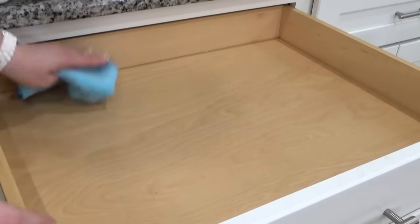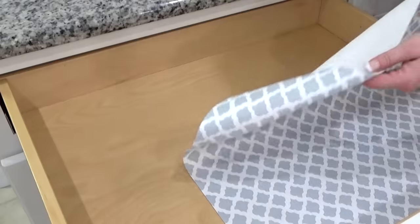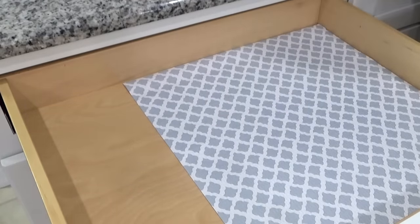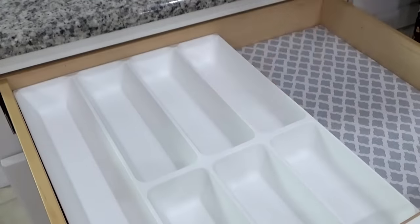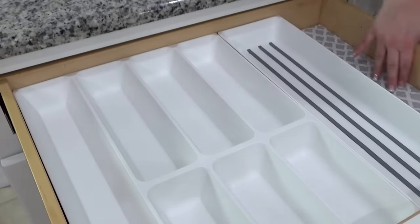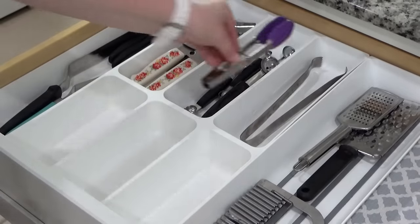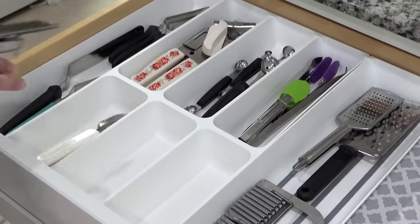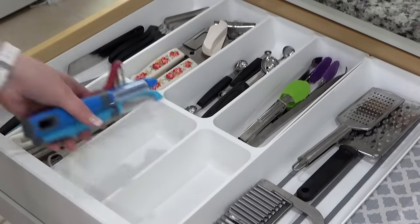I'm going to spend some time vacuuming out every single drawer, wipe them all down, get them nice and clean, and then I'm going to add a little drawer liner — the non-sticky kind. Unfortunately, I have really unusual sized drawers in this kitchen, so I really had a hard time finding drawer organizers that would fit perfectly, but that's okay, I'm still going to make this work. This organizer came from IKEA, and in here I'm just going to add back in the tools and gadgets that I use all the time. Any items I decide I don't need anymore will be donated to Goodwill — I'm not just going to throw them away.